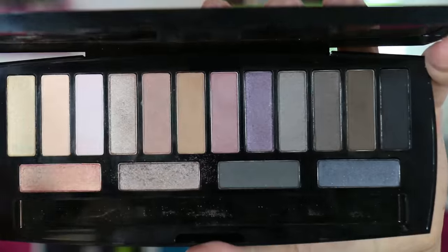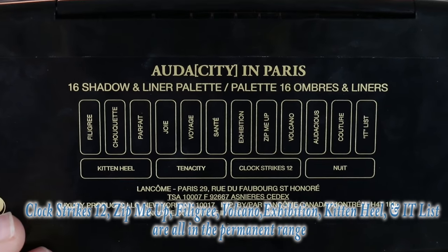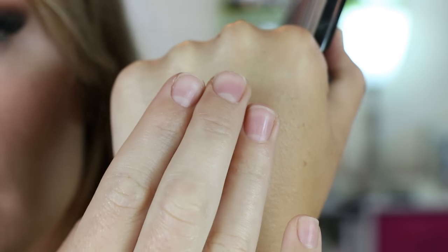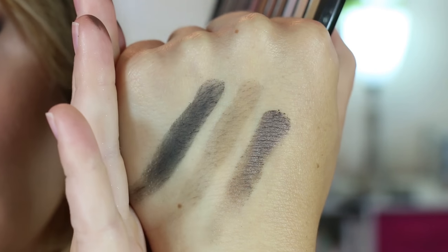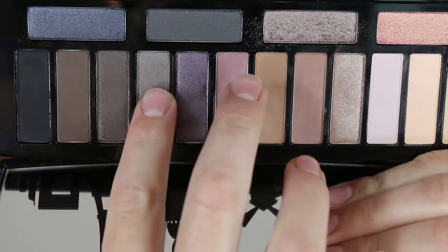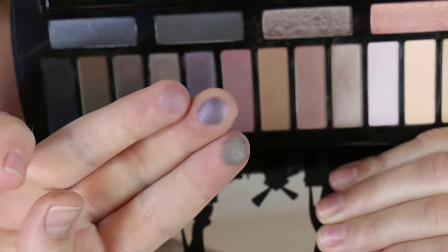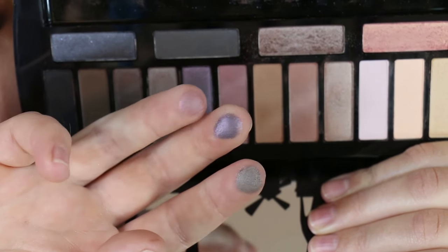Each shadow is 0.045 ounces a piece, which is almost 0.05 — a full-size Urban Decay shadow is 0.05 ounces, if that gives you any idea of the size. So you're getting quite a bit of product. Looking at the back of the palette, you can see all the shades. Some are permanent shades — the three darker ones and these next three. The purple ones are there too — you can see they're not in-your-face colors, they're muted.